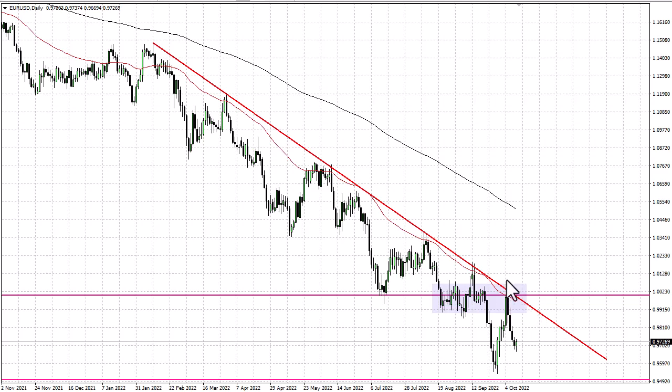Especially here at parity and this trend line — look at this 50-day EMA and the trend line altogether offering a bit of a ceiling. The Federal Reserve continues to tighten monetary policy and I do think that's the story here, so until the Fed changes, this pair really doesn't have much help.